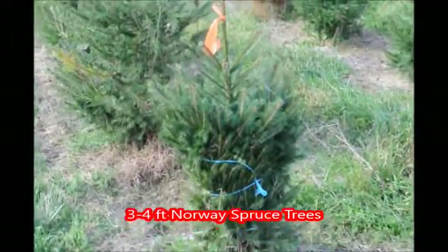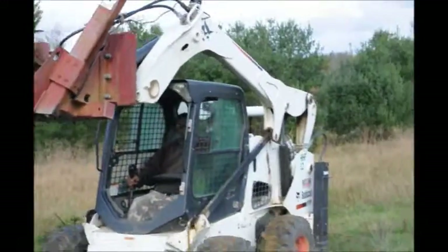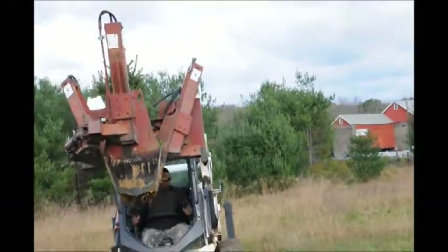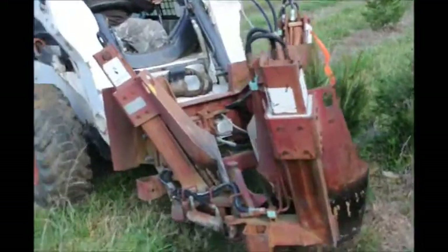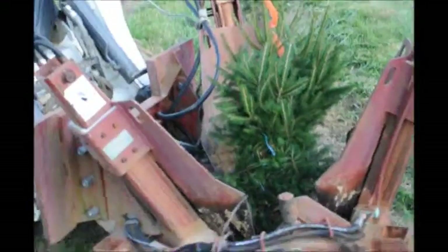In this video you will see us digging some three to four foot Norway spruce trees at Highland Hill Farm. These are a real good starter trees for people because they're small, they're easy to move around, easy to plant, and these trees are very deer resistant.